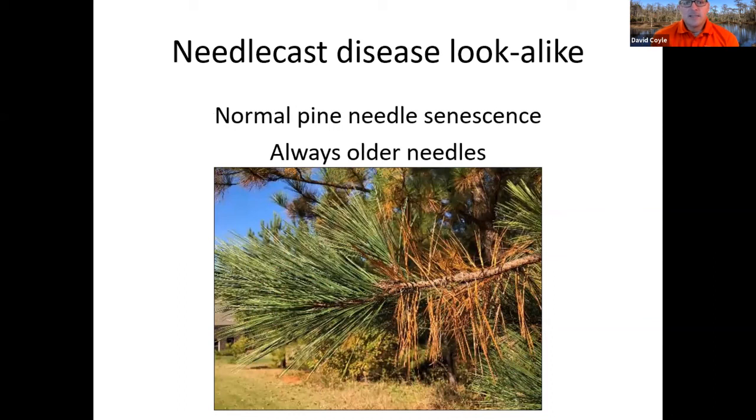Some lookalikes for needle cast include tip blight — the difference being all those needles on the tip die at once, not starting from one end working their way in. You can also see brown spot needle blight nearby — that yellow border with a bit of brown in the middle. You also have pine needle rust, which starts out looking like little white wings on the needles, then eventually that needle will yellow, brown, and fall off — fairly uncommon, seen here and there in little patches. Finally, there is normal pine needle senescence, which occurs on needles that are not the current year's growth. A lot of folks forget that needles are just leaves and they do shed — they get rid of old needles and bring in new ones. This is where pine straw comes from.